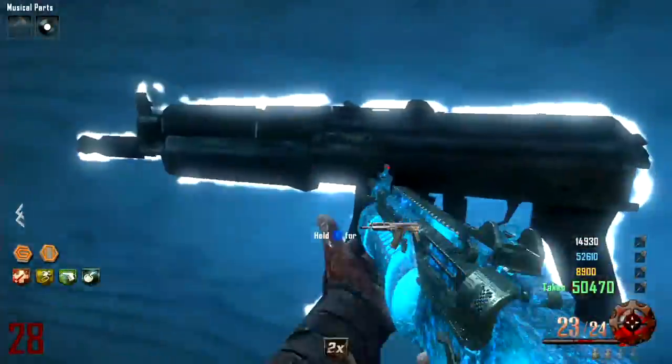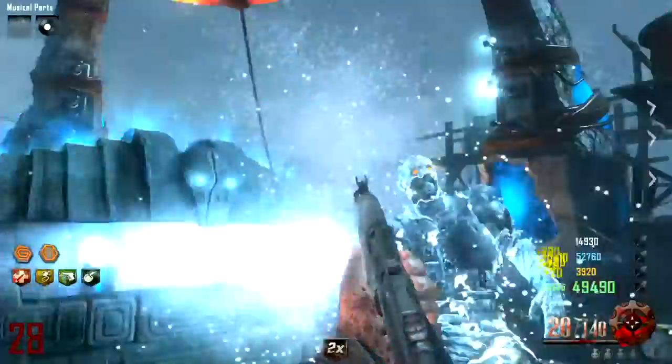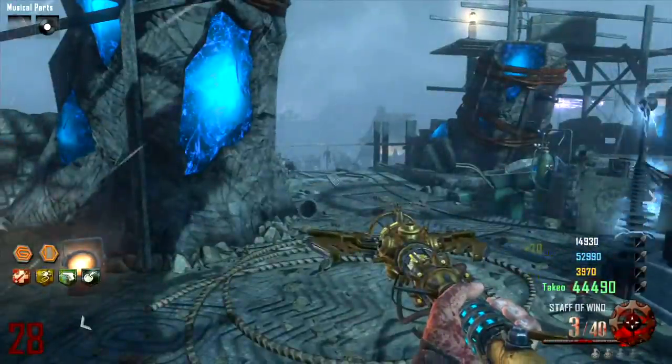What's going on guys, it's Dychronic here. Today I'm going to be showing you the upgraded AK-74U. It is one of the better weapons on the wall. The AK-74U, when upgraded, is called the AK-FU2.